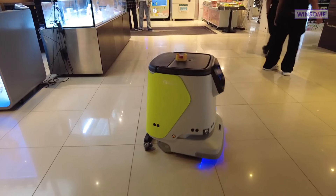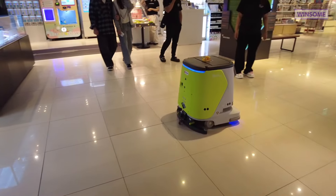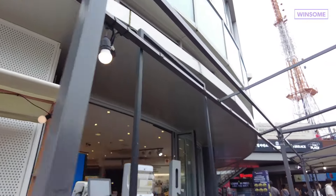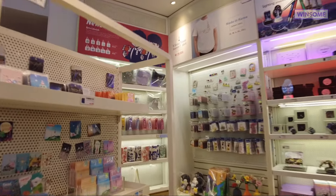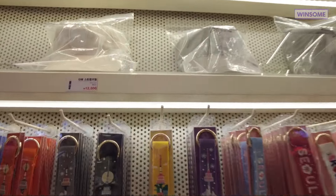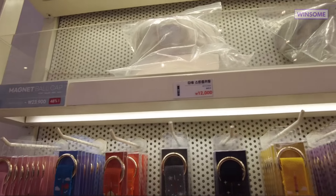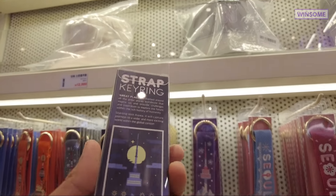There's a robot cleaning this place — so diligent! Now we're in the souvenir shop, and I think it's a good place if you want to buy really good quality souvenirs.